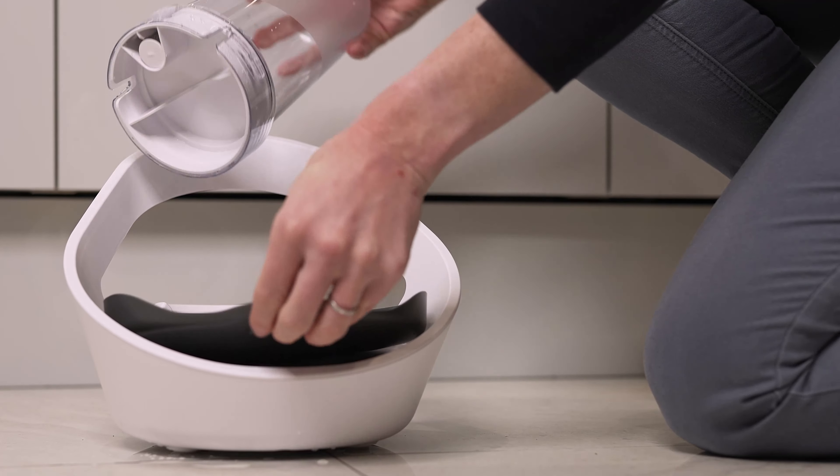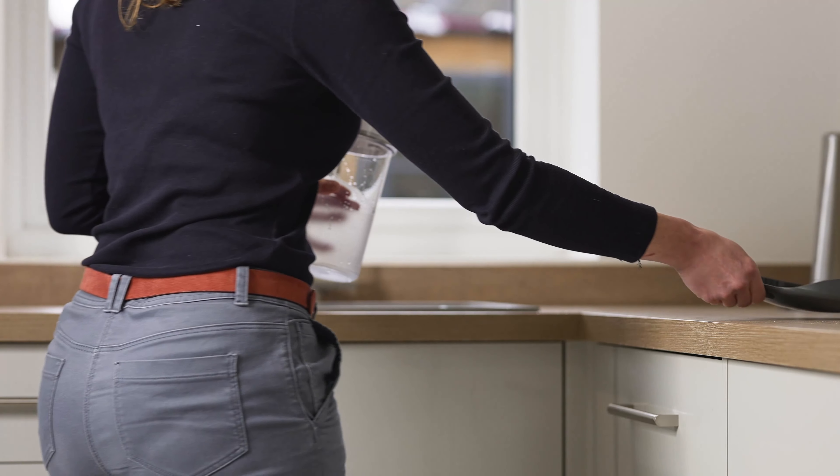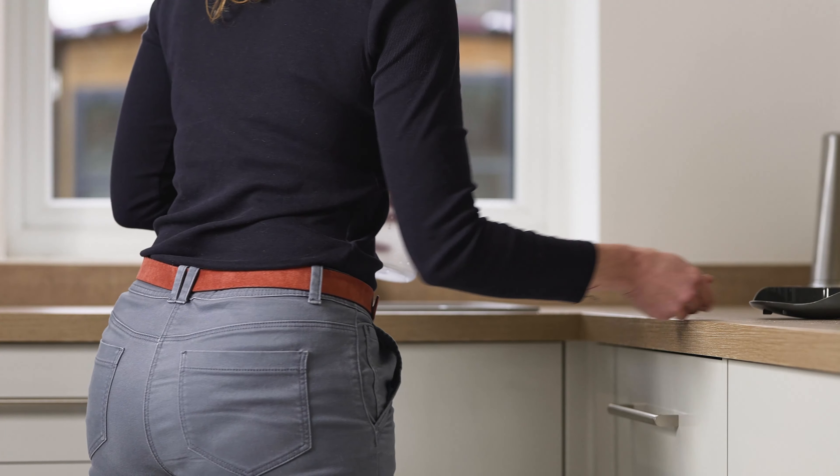Vlacqua Connect can recognise all the pets in your home using their existing microchip or SurePetCare collar tag, helping you to understand each of their unique drinking patterns and easily spot changes in these behaviours using the SurePetCare app.